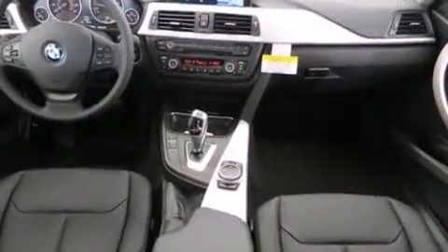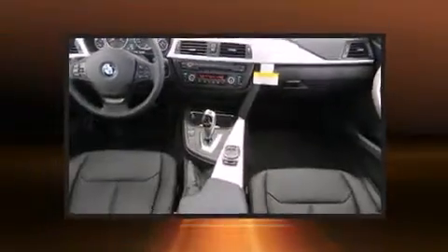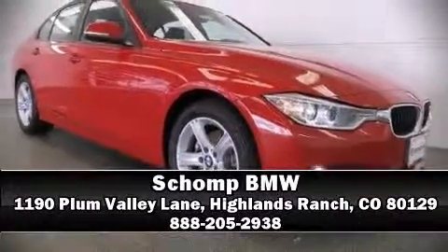Drive with even greater assurance. Stop by our dealership or give us a call for more information.